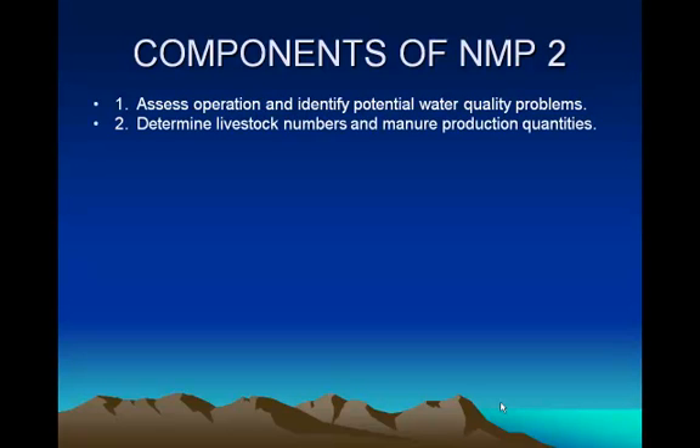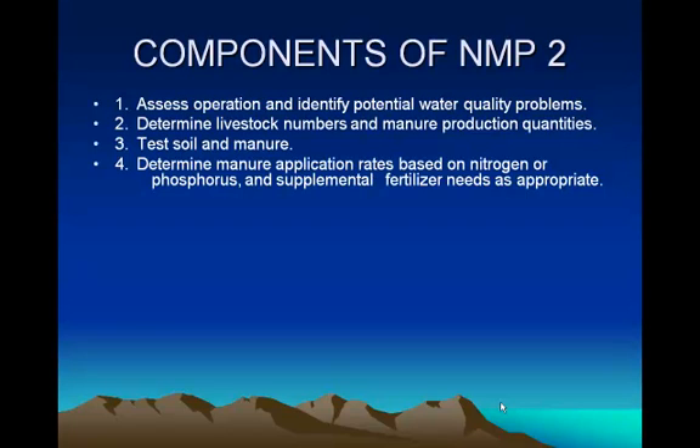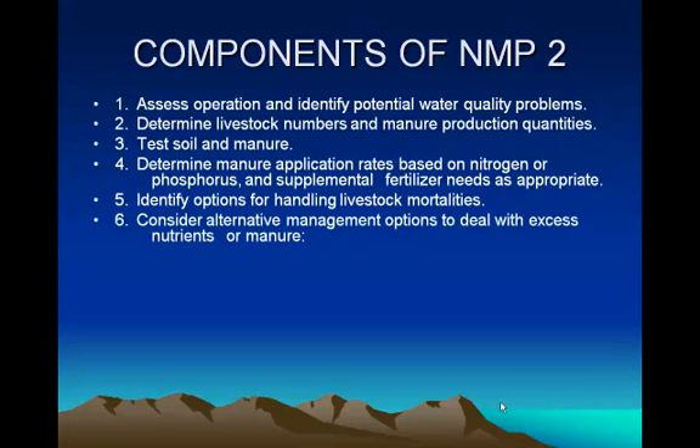We need to determine the livestock numbers and the manure production quantities. We need to test the soil and the manure, and determine manure application rates based on nitrogen or phosphorus — if we test the soil and test the manure, we can tell how much of that manure you can put on the soils. We identify options for handling livestock mortalities and consider alternative management options to deal with excess nutrients or manure. If you don't have enough land to apply your manure, you have to figure out some other way, such as composting. We can also do cropping system modifications, since some crops take up more manure than others.